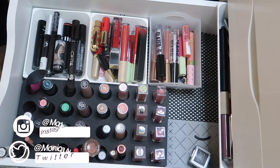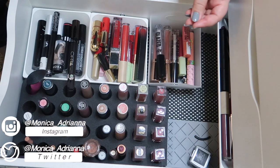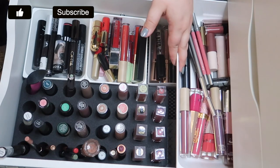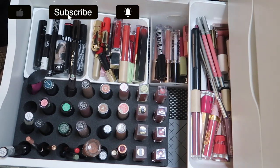Hello guys, welcome back to my channel, or if you're new, welcome! My name is Monica and today I don't think this is going to be as much of a declutter — maybe more of a collection video since I've gotten my lipstick collection to a point where I think it's really good, but we're going through my lipstick collection today.